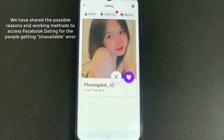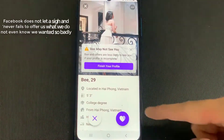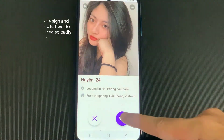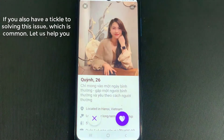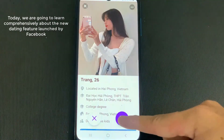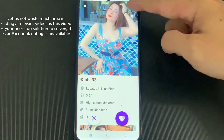Facebook Dating Not Showing Up? We have shared the possible reasons and working methods to access Facebook Dating for people getting an unavailable error. Facebook never fails to offer us what we do not even know we wanted. Some users might be having a problem that Facebook Dating is not showing up. If you also want to solve this common issue, let us help you. Today, we are going to learn comprehensively about the new dating feature launched by Facebook, as this article is your one-stop solution.